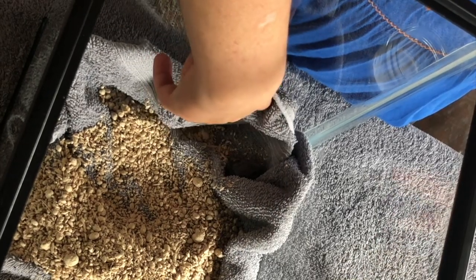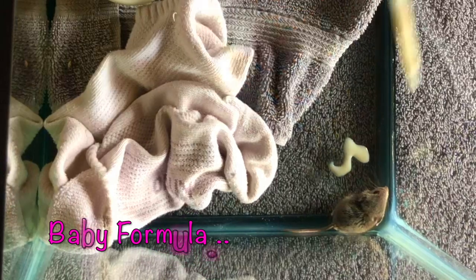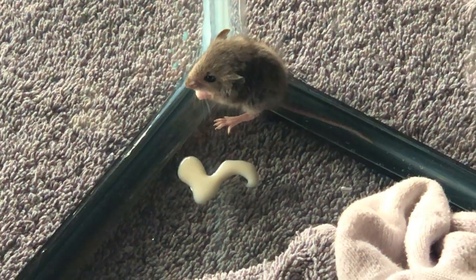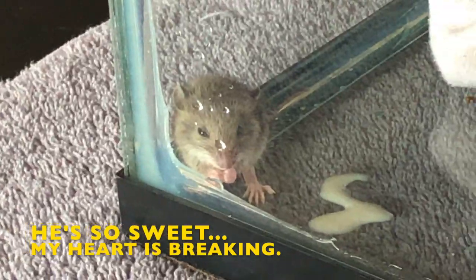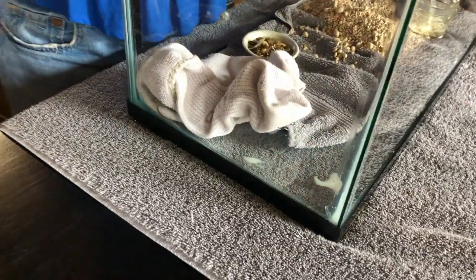So, he's hiding in this little corner of the tank. It's all right — he's just so scared.